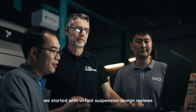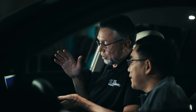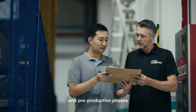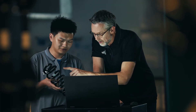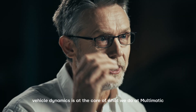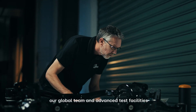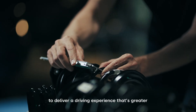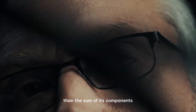We started with virtual suspension design reviews, then moved into in-vehicle tuning through prototype and pre-production phases. Vehicle dynamics is at the core of what we do at Multimatic. Our global team and advanced test facilities let us fine-tune every detail to deliver a driving experience that's greater than the sum of its components.